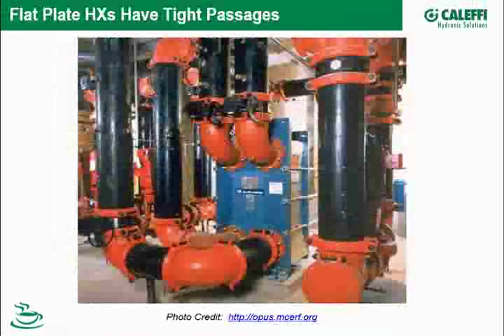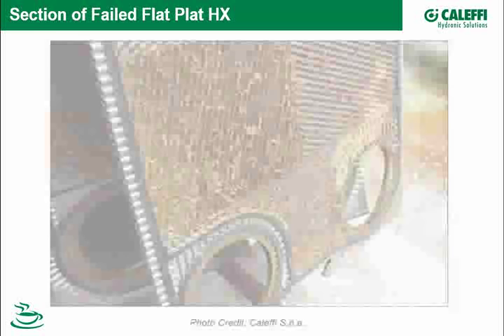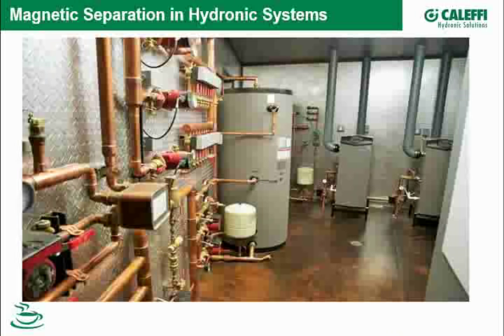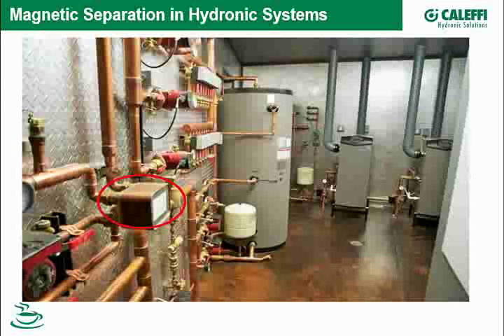Flat plate heat exchangers are very efficient at sending heat from one part of the system to another while separating the system. But they all have very narrow passageways between the plates to give high efficiency, and they don't like oxide either. Here's a failed section of a flat plate heat exchanger that failed from a combination of oxide and scale. They're a key tool for designers of hydronic systems.